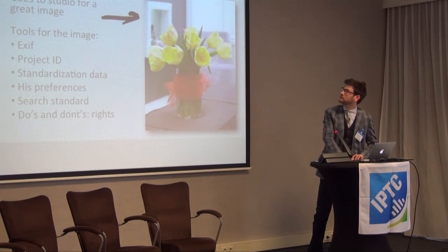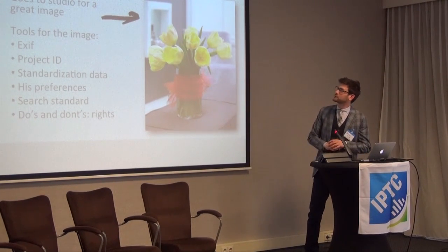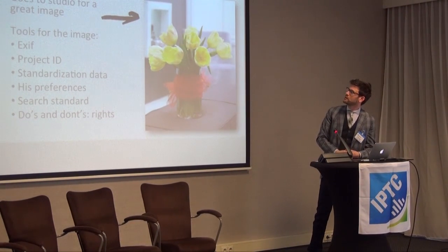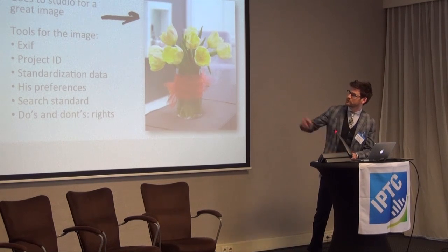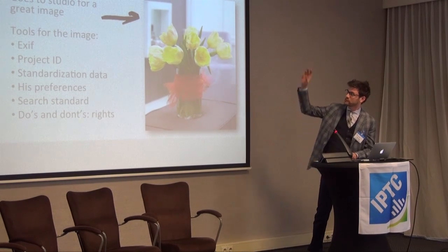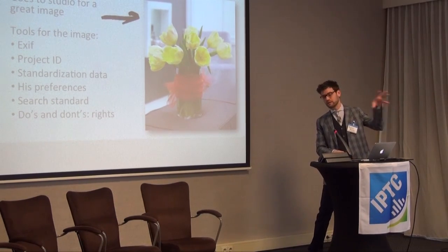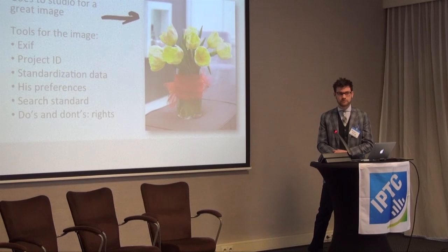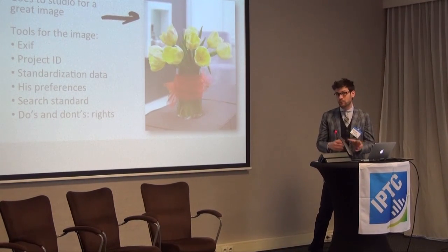So he goes to the photographer to create a great image. And then we need, as a production company, some more tools — some metadata tools — which are, of course, the EXIF data, the project ID, standardization data, his preferences, the search standard, creating the sales funnel, and the do's and the don'ts — the rights involved with this tulip and with the image.